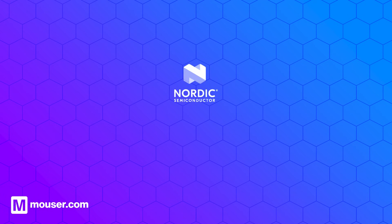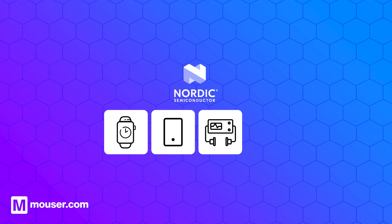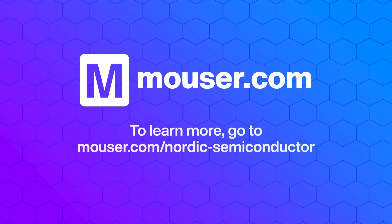Nordic Semiconductor is a world leader in high-performance power management ICs. For more information, visit mouser.com.